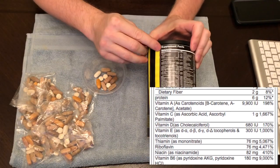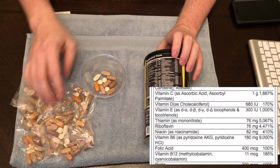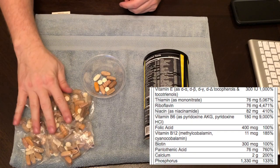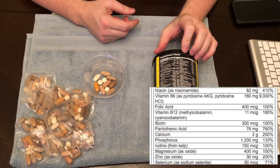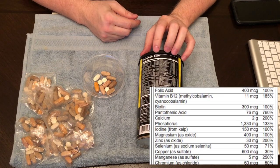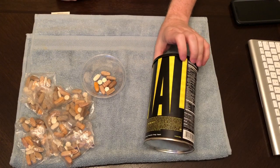It has niacin for your good cholesterol, vitamin B6 and B12. As you can see, it has a ton of stuff — zinc, copper, magnesium, and potassium, of course, which is always good.